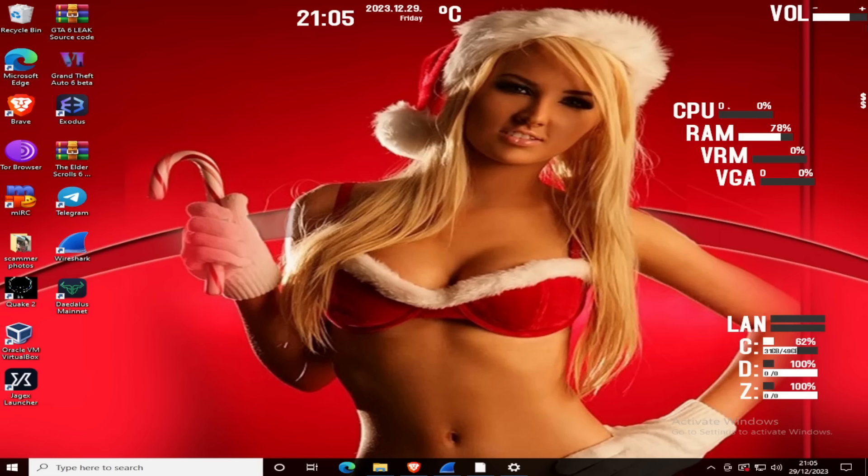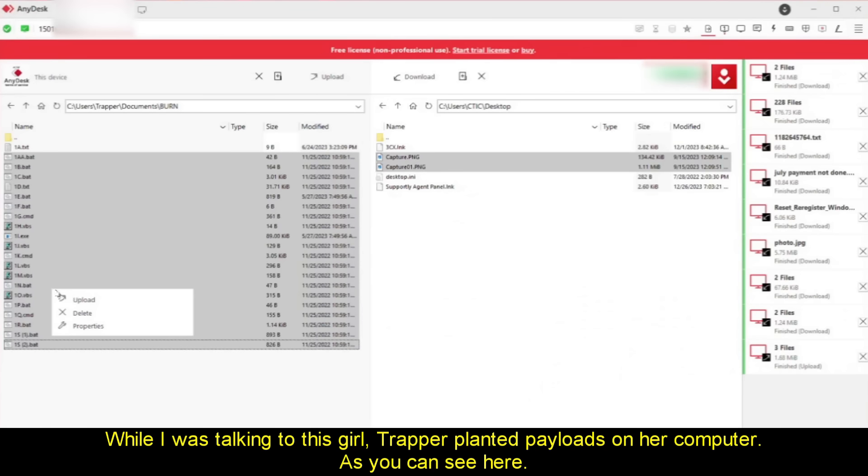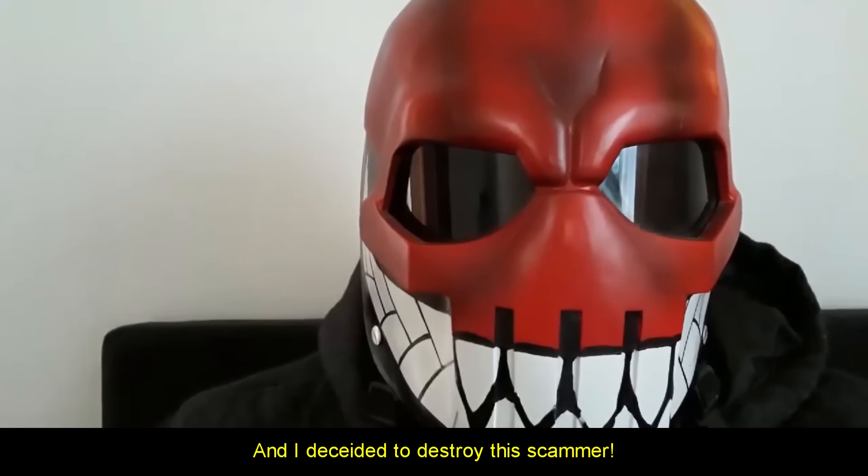She tells me about Diwali, a festival about two months ago, where they buy firecrackers and stock up on supplies that last until New Year, celebrating with firecrackers and booze. I ask if there are good places to go out in Delhi. She says Delhi has changed a lot in 20 years. Meanwhile, Trapper planted payloads on her computer. He asked what to do next, and I decided to destroy the scammer.